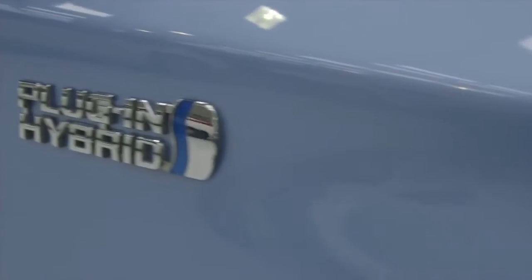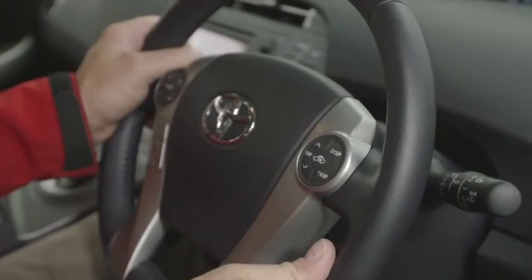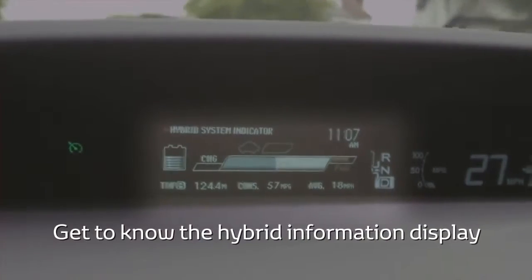Today we are using a Toyota Prius plug-in, which uses the latest in Toyota hybrid technology. Get to know the car's hybrid information display so you can monitor how much energy is being used.